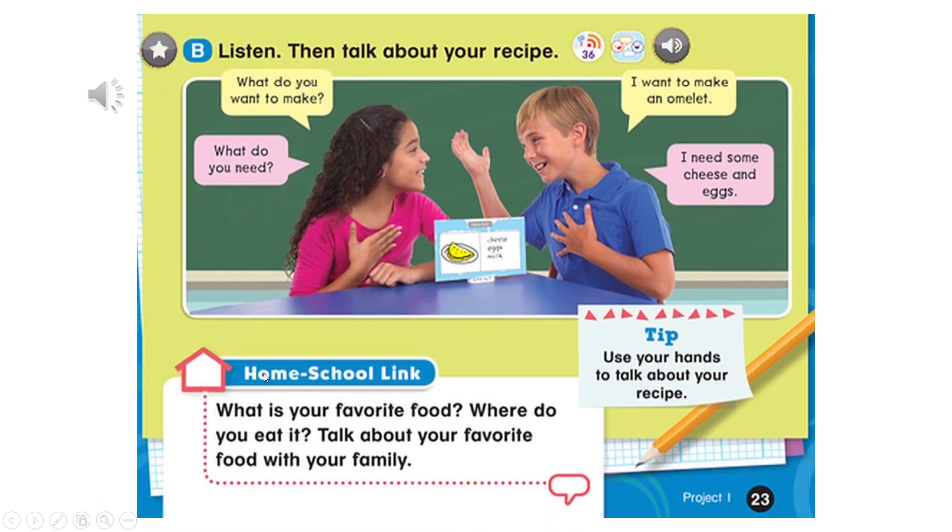Page 23. Project. B. Listen. Then talk about your recipe. What do you want to make? I want to make an omelet. What do you need? I need some cheese and eggs.